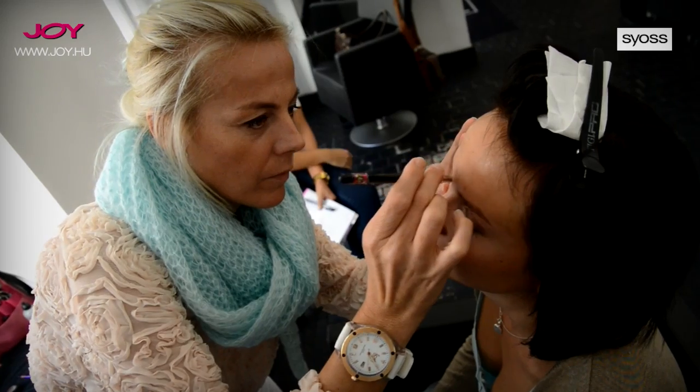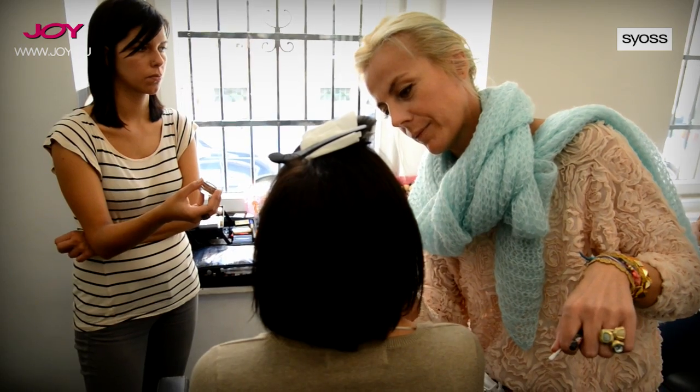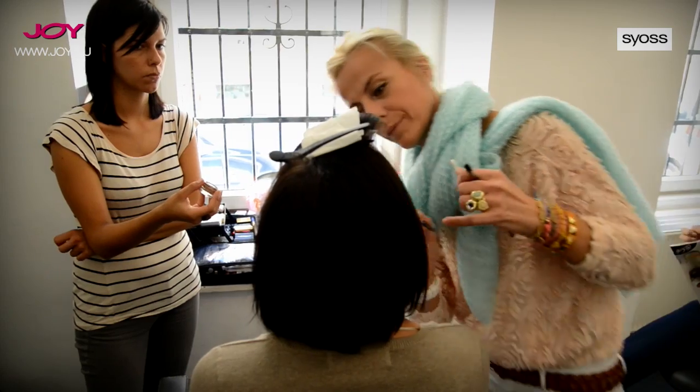Utána barnacaruzával körbekontúroztam a szemet alul, felül, amit elsatíroztam.